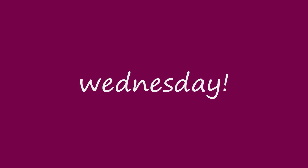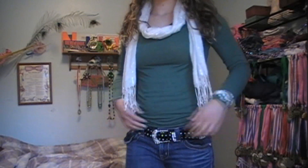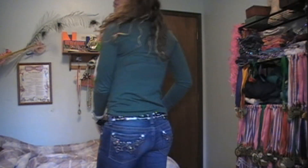Now for Wednesday's outfit, it was a little bit more casual. I was just wearing this white watch that I got last Black Friday, and then this green long sleeve shirt and a white scarf over it. And then my favorite belt and my pair of Misfits, and then just some moccasins.